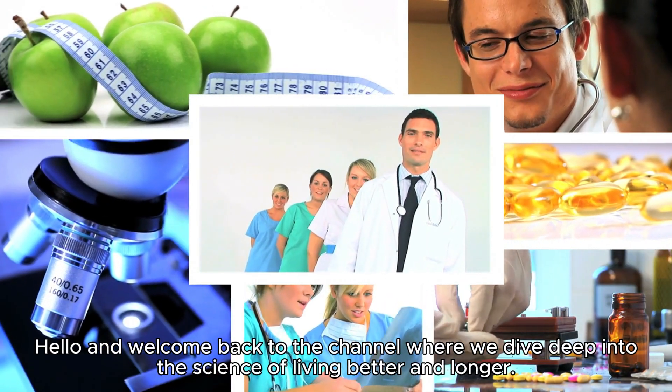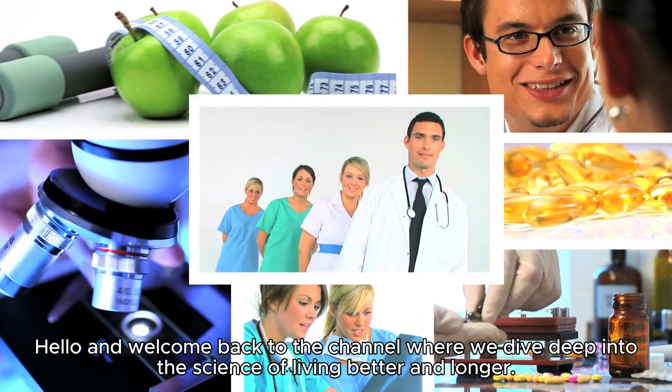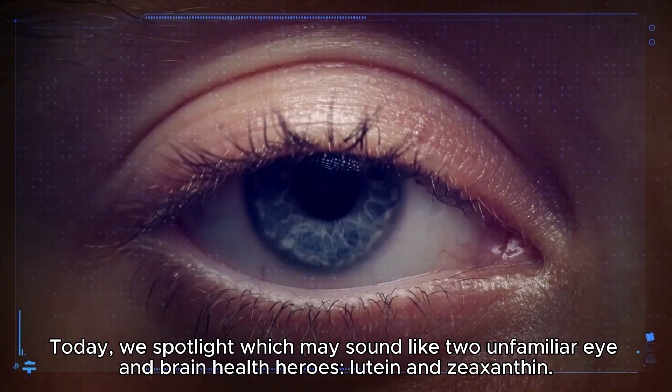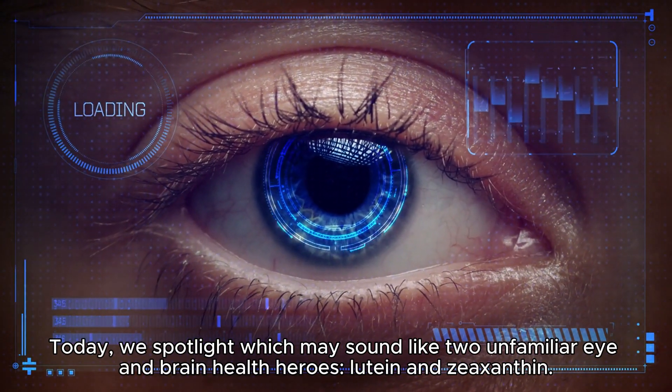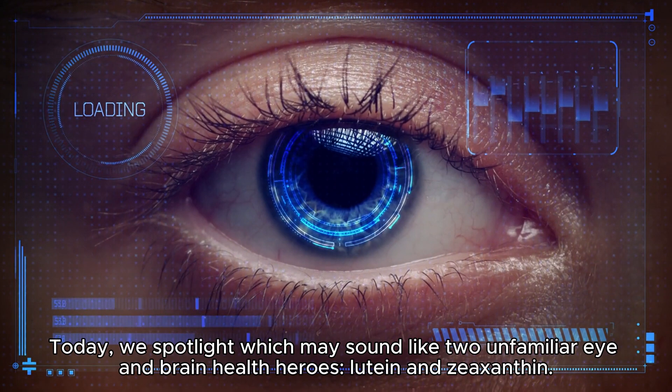Hello and welcome back to the channel where we dive deep into the science of living better and longer. Today we spotlight what may sound like two unfamiliar eye and brain health heroes: lutein and zeaxanthin.